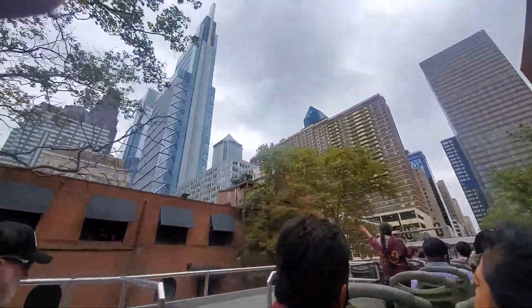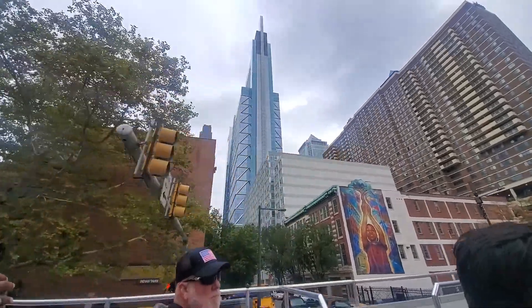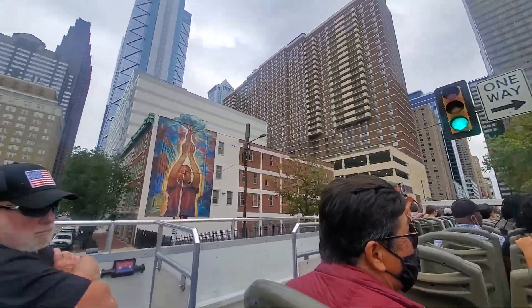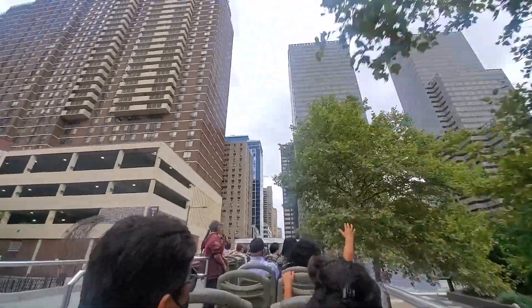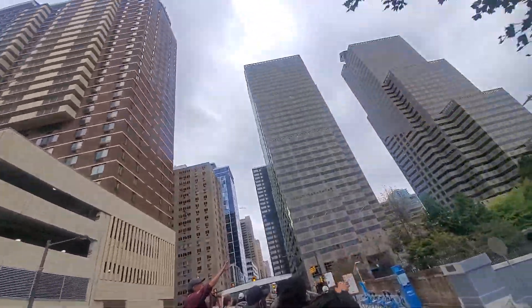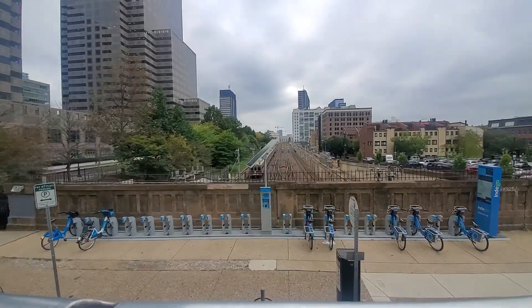On the left-hand side is 3rd Street where the Comcast buildings are. Coming up on the bridge, on the right-hand side, are the train tracks that bring the commuter trains down to Suburban Station and the Reading Terminal Market. If you look over to the right-hand side, you can see the 30th Street train station. That's where you catch Amtrak today.